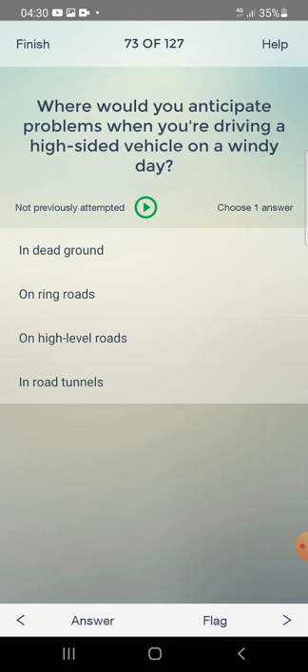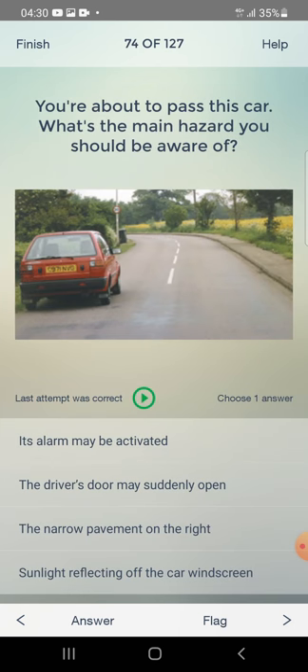Where would you anticipate problems when you are driving a high-sided vehicle on a windy day? In dead ground, on ring roads, or on high-level roads? The answer is: on high-level roads.